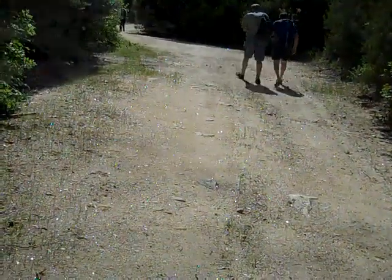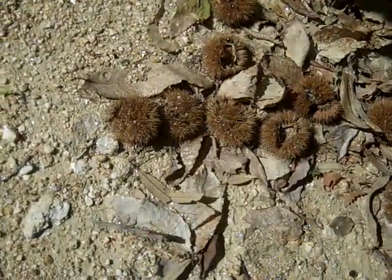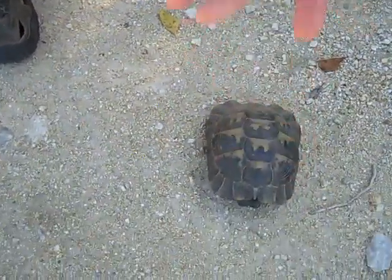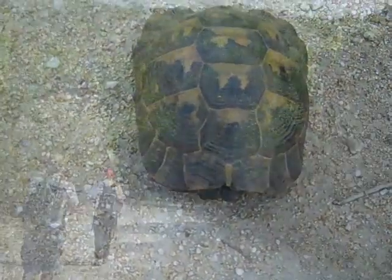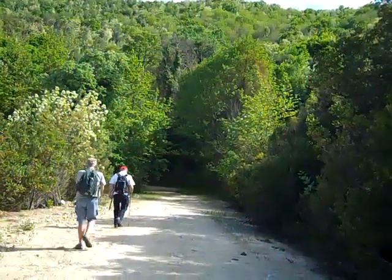I think it looks incredibly beautiful. Chestnuts on the trail — you can see they had fallen by the trees. A close-up of the chestnuts on the trail. This is our tortoise we've seen — it's a tortoise, not a turtle. It's on the road right in front of us. Third one we've seen today. On the trail down past Stagira back to Olympiada.